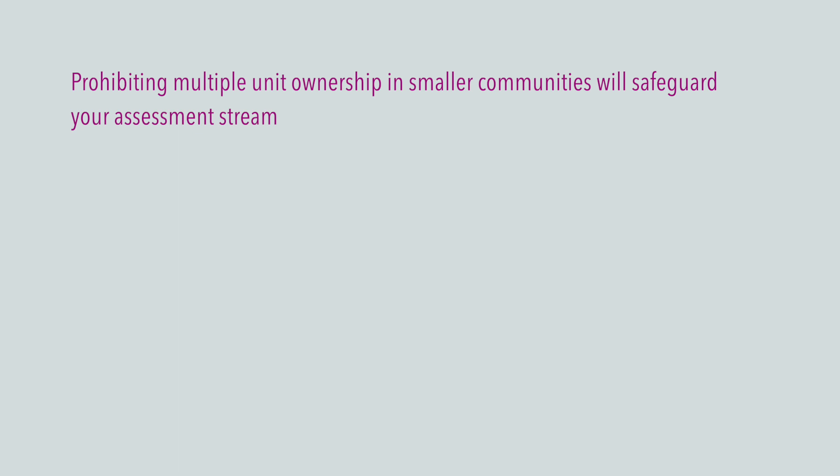Another option to consider is whether or not you want to limit the number of units that one person owns. If the association has to levy increased assessments or special assessments to pay for the inspections or the funding of the reserves, and you have an owner with multiple units who is not able to pay, that could create a financial hardship on the association, having multiple units behind in delinquencies.